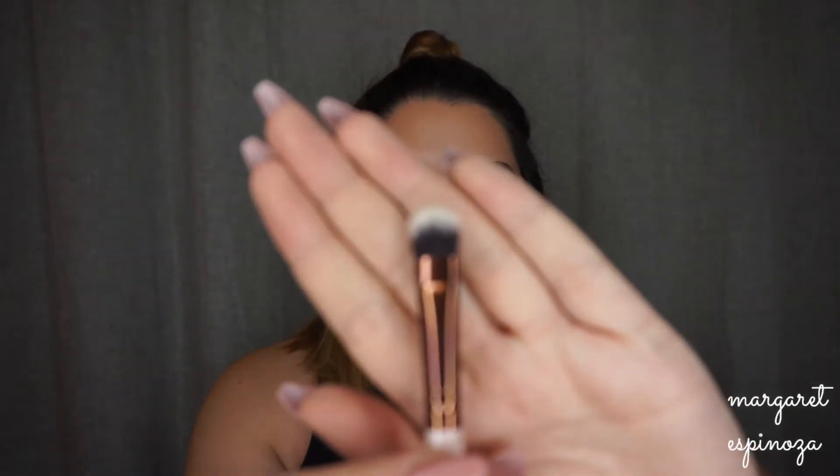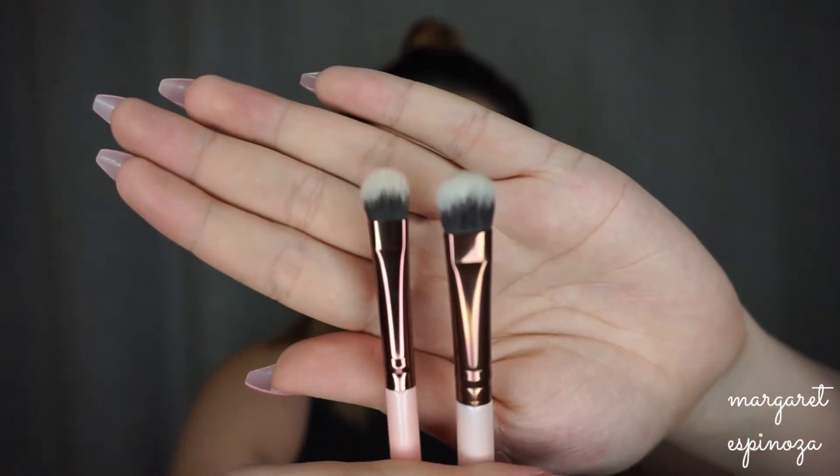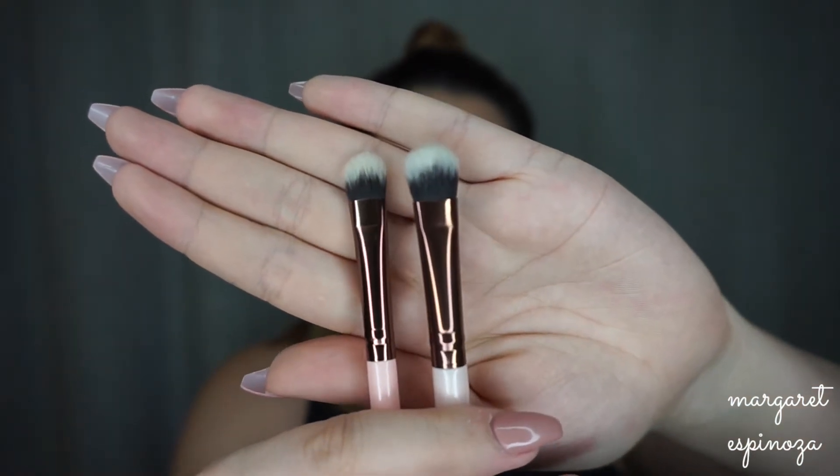The Large Shader brush I use to carve out my eyebrows, blend out concealer up there, or apply highlight. It's definitely a bit bigger than the regular shading brush — you can see the size difference side by side. You can even use it to blend out concealer, which I love. These are my two favorite shader brushes.